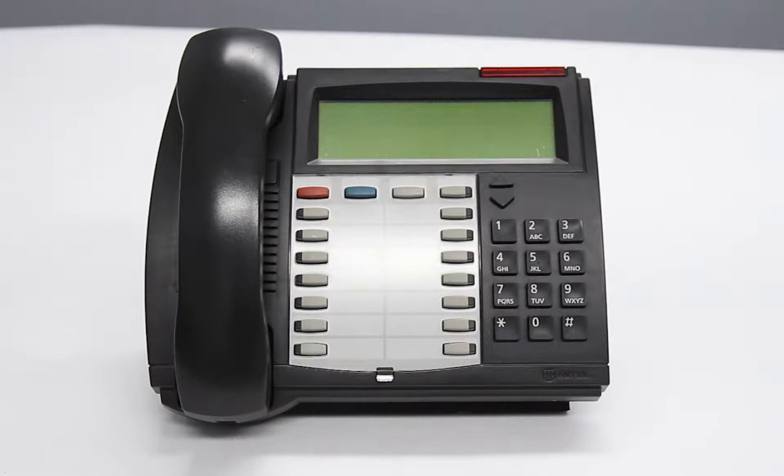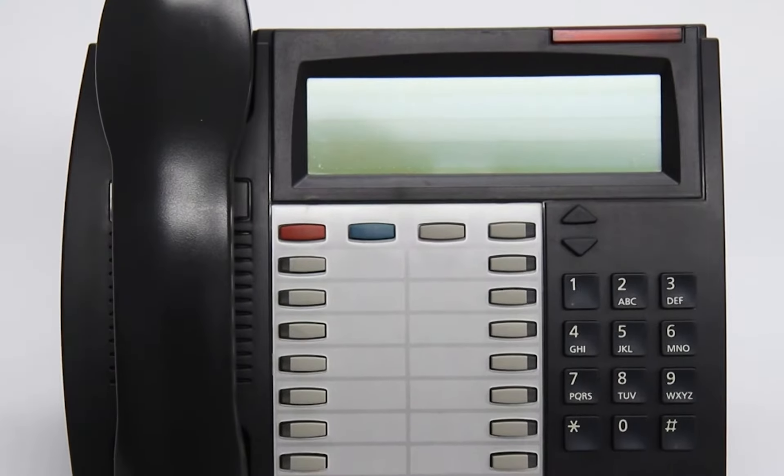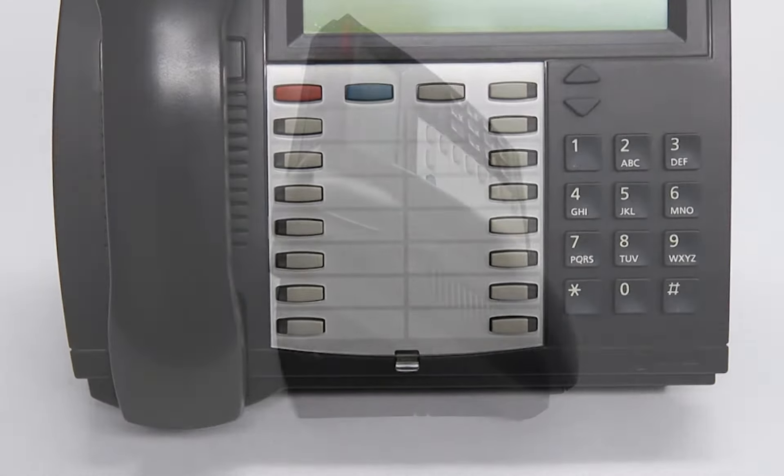This is the Mitel Superset 4150 backlit digital phone. The 4150 is for heavy telephone users who require more advanced functions. It is the ideal phone for managers, professionals, and call center agents.